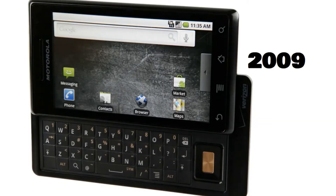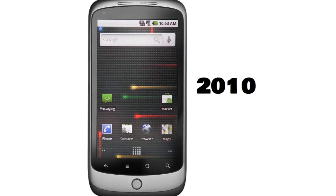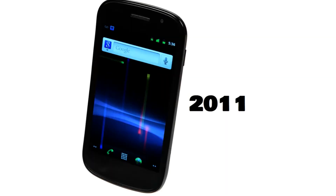Number four: Eclair, it was released in the year 2009. Number five: Froyo, it was released in the year 2010. Number six: Gingerbread, it was released in the year 2011.